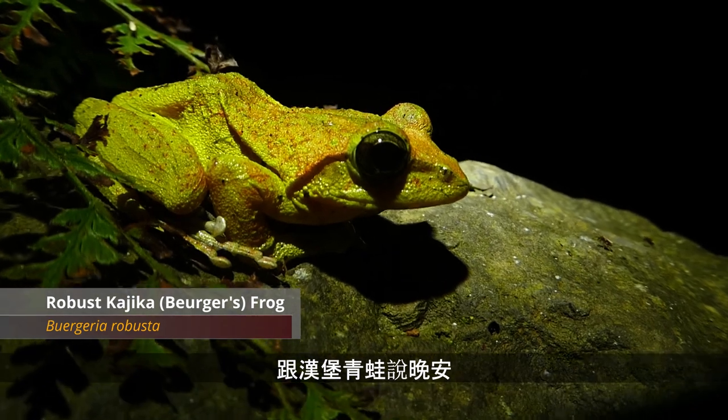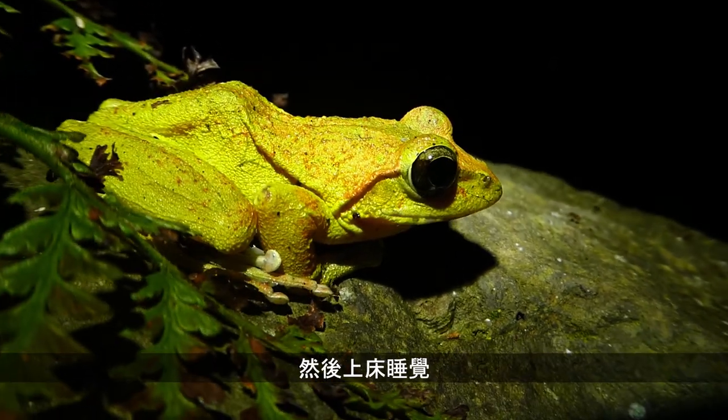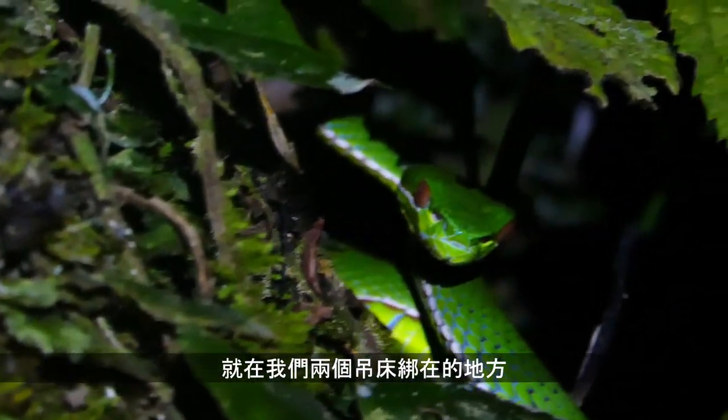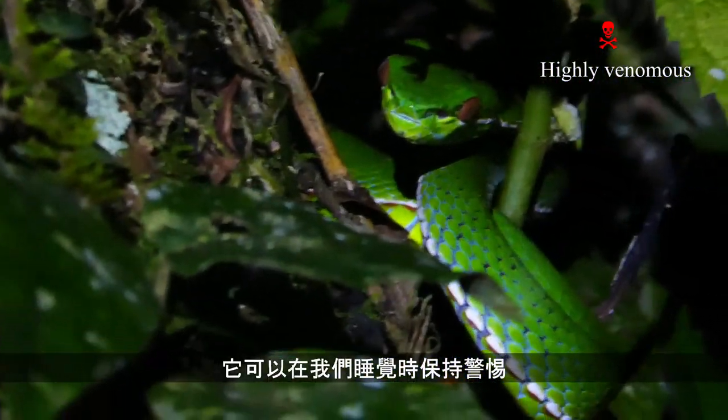Say goodnight to the Bergeria frog and get to bed. So it turns out we have a viper living in the tree right where we tied our hammocks. It's kind of cool — keep watch over us through the night. Goodnight.